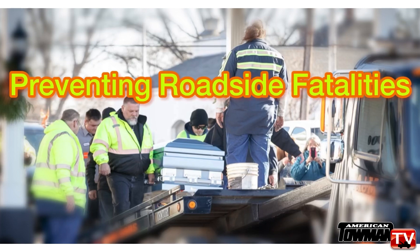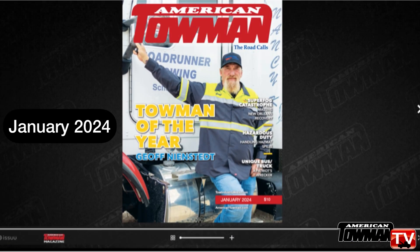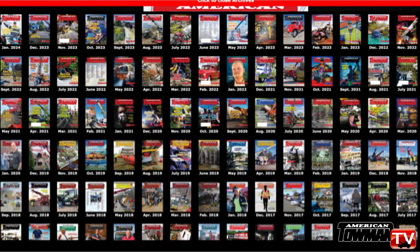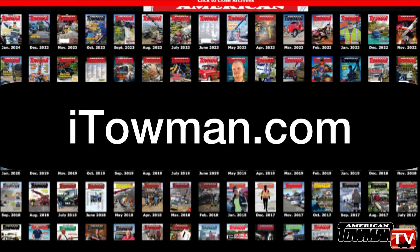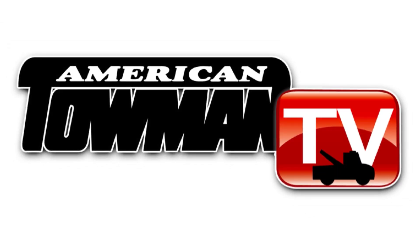Thank you, Paul. For even more specs on the Space Cap, check out the American Towman magazine January 2024 edition. Remember, you can view American Towman magazine digitally anytime at itowman.com. Thanks for watching everyone and stay safe out there.